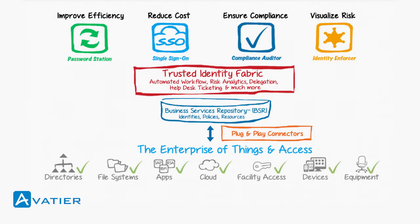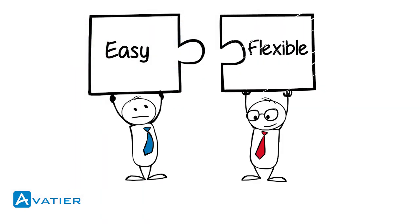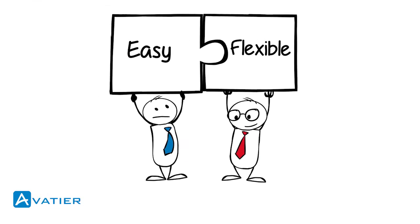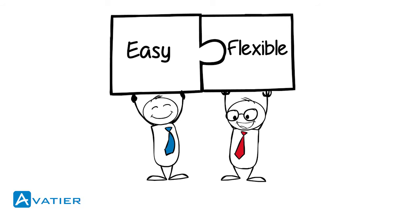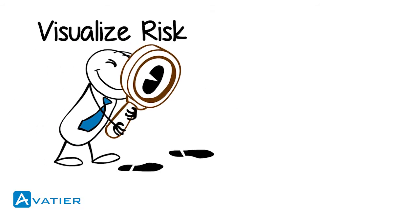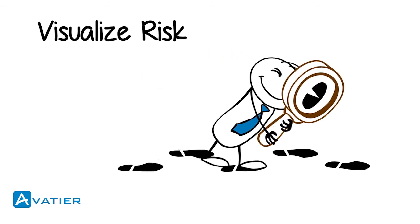Assets and assignments are fun to manage using a shopping cart-like experience for end users, managers, and administrators. Leveraging configuration instead of programming makes Avatir's identity management easy for administrators, while flexible for business. By being able to visualize risk, Avatir removes the complexity while making identity management secure.